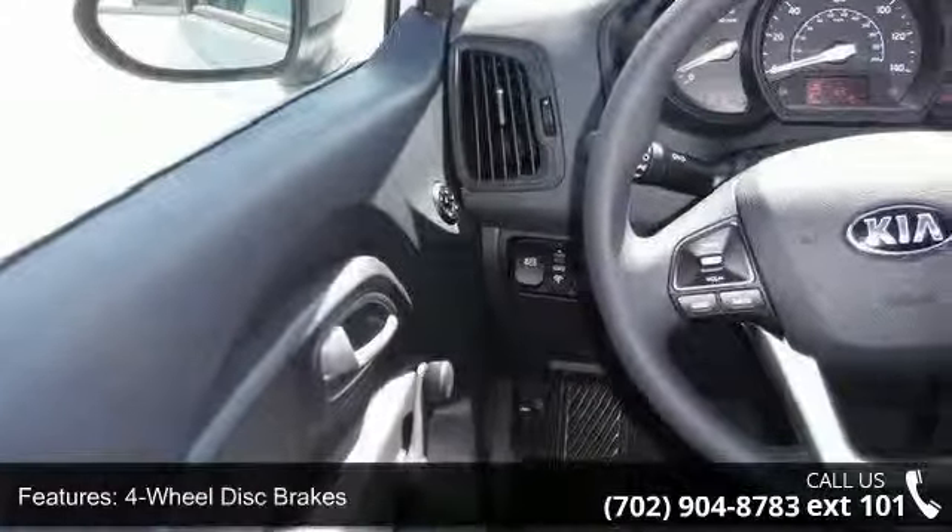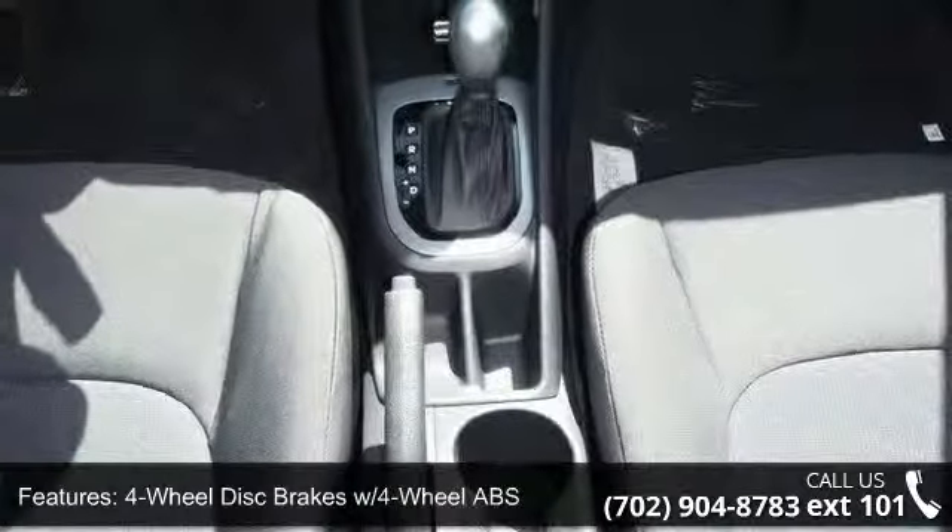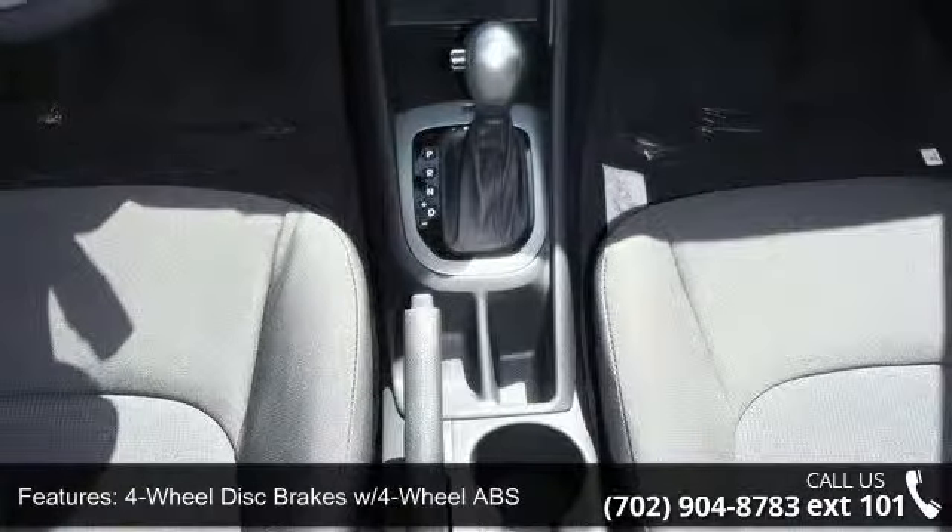60-40 folding bench front-facing fold forward seatback cloth rear seat, 90-amp alternator, AC and ABS.